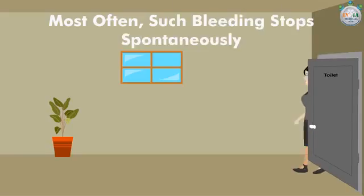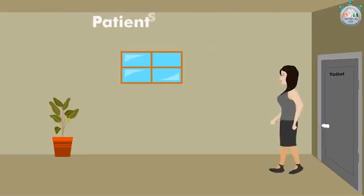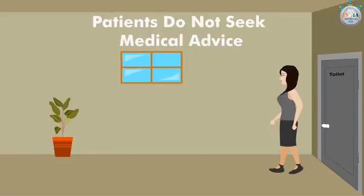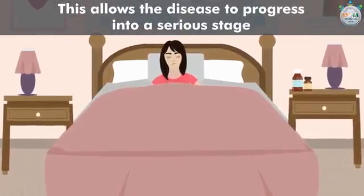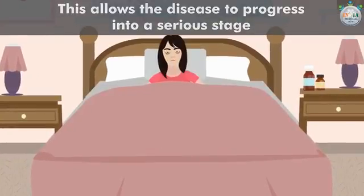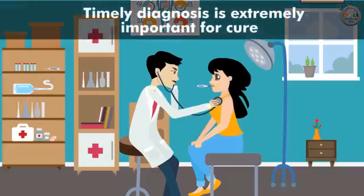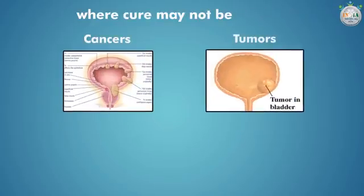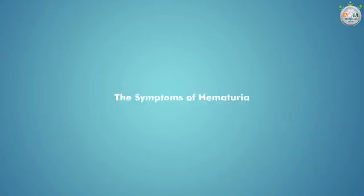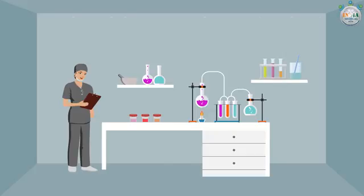People often ignore hematuria. Most often such bleeding stops spontaneously and patients do not seek medical advice, which allows the underlying disease to progress silently to a serious stage. A timely diagnosis of all these diseases is extremely important for cure. A late diagnosis can lead to a situation where cure may not be possible.